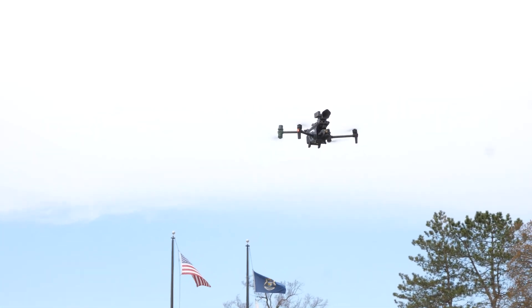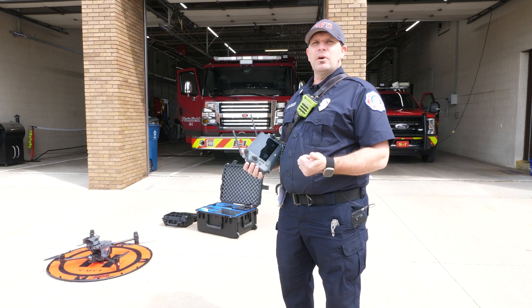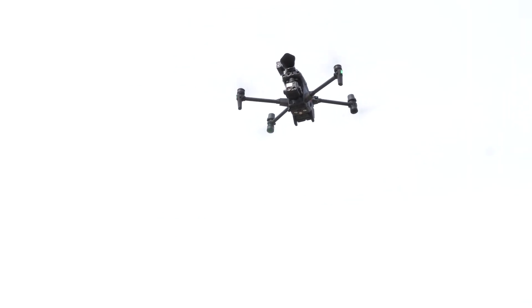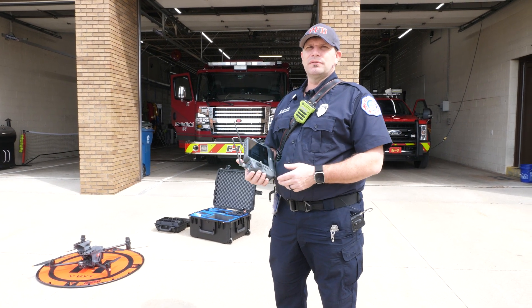We have the capability to fly during high winds up to 35 miles per hour. We can fly on snow days and rainy days. With the previous drone we could not do that — this drone gives us the opportunity to fly in any weather.